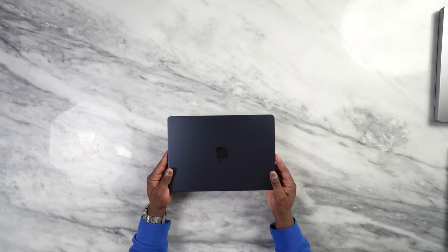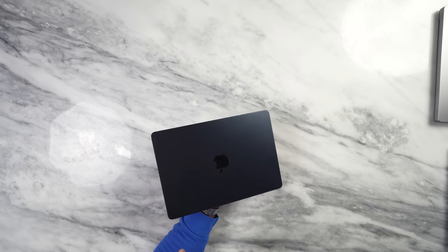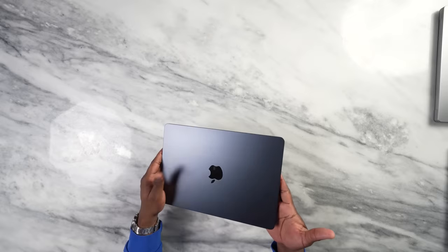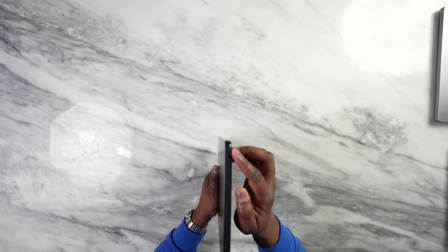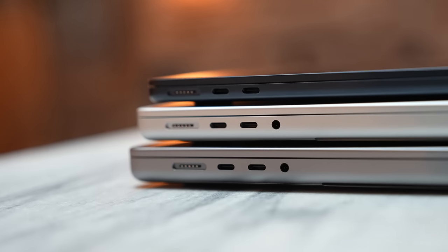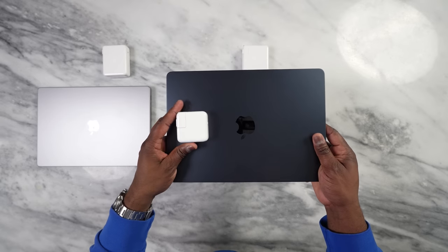Before we get into all the specifics, let's look at each one. Starting with the MacBook Air M2 — it comes in four different colors; I have it here in midnight. One thing to note: it is a fingerprint magnet, whereas space gray and silver are much better. It's the lightest MacBook, very easy to carry. In terms of ports, you have a headphone jack on the right, and on the left two USB Type-C Thunderbolt ports as well as a MagSafe port.